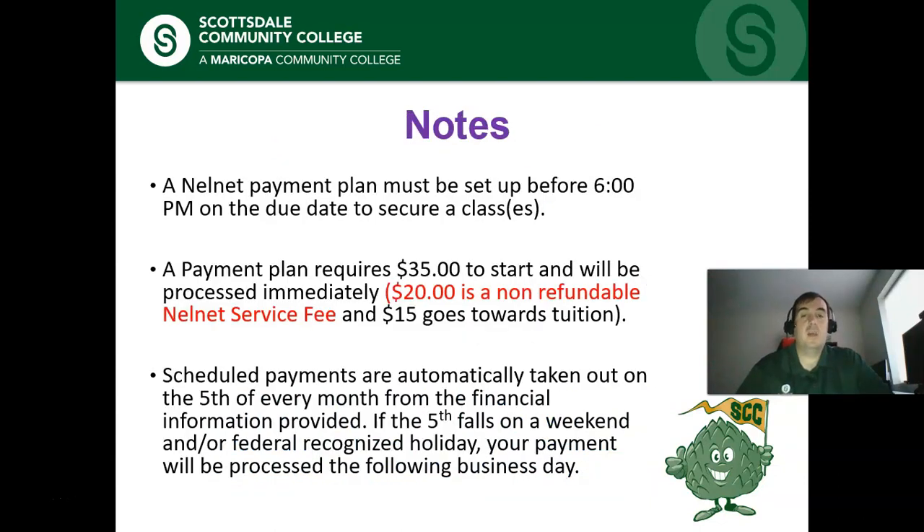A couple of important notes: when setting up the payment plan, it must be set up before 6 p.m. on the due date of the classes in order to secure your place in class. It requires a $35 down payment — $20 of that is non-refundable and $15 goes towards your tuition. Scheduled payments come out of your account automatically on the 5th of each month, unless the 5th falls on a weekend or federal holiday — for example, if the 5th falls on a Sunday, that month it would come out on the 6th instead.